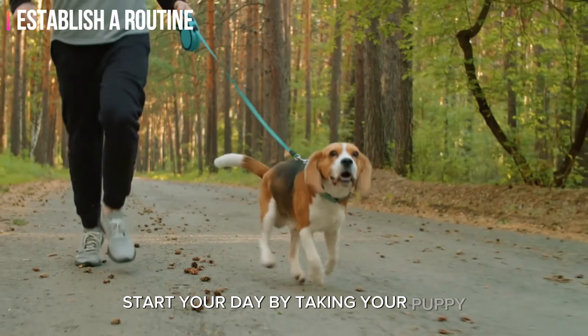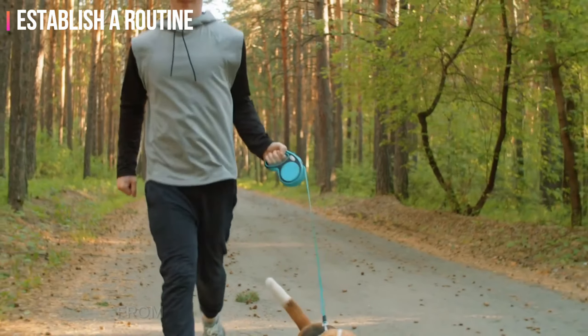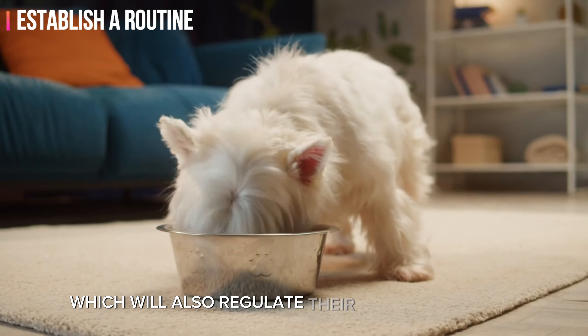Start your day by taking your puppy outside as soon as you wake up. This helps establish a routine from the moment they start their day. Feed your puppy at the same times each day, which will also regulate their bathroom habits.